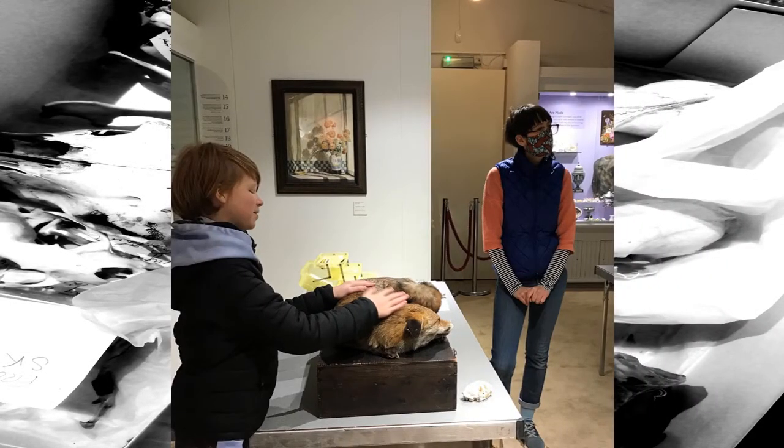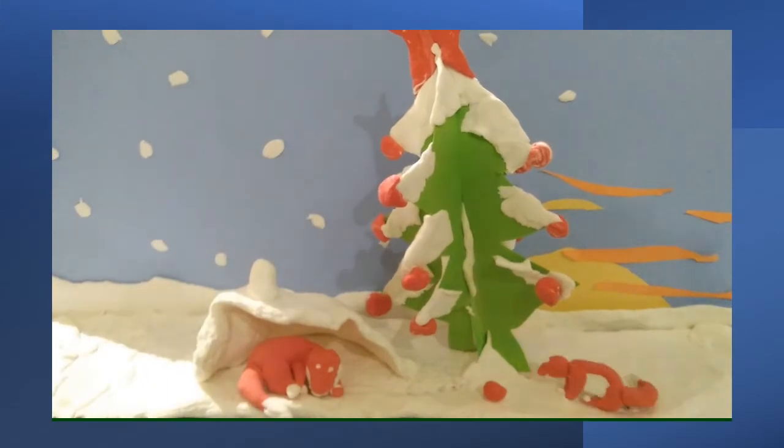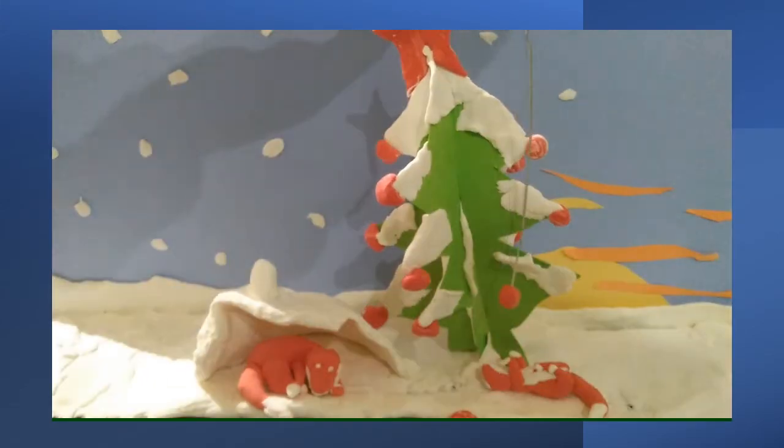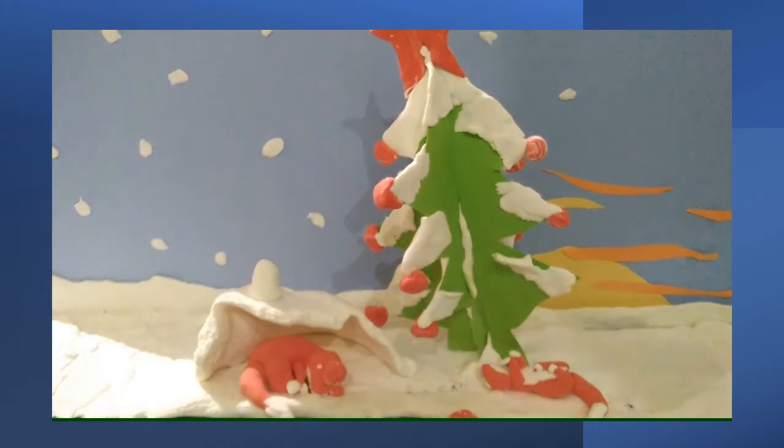Participants also had the opportunity to learn from professional taxidermist Jasmine Miles-Long about the process of preserving animal specimens. My daughter was really inspired by Jasmine Miles-Long, the ethical taxidermist, and particularly enjoyed meeting Brian the fox. On our final trip to the museum, she created a little stop motion clip of two foxes playing under a Christmas tree.